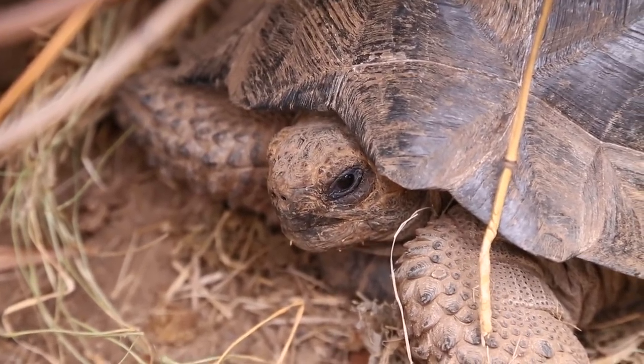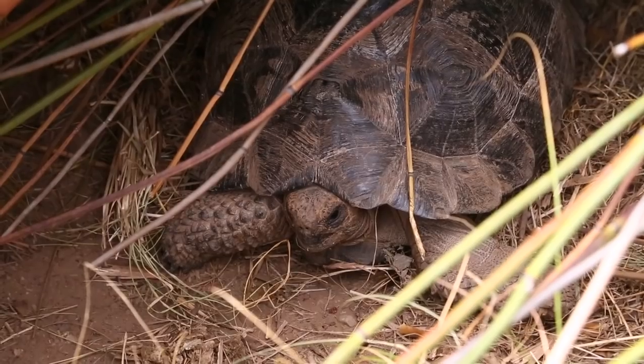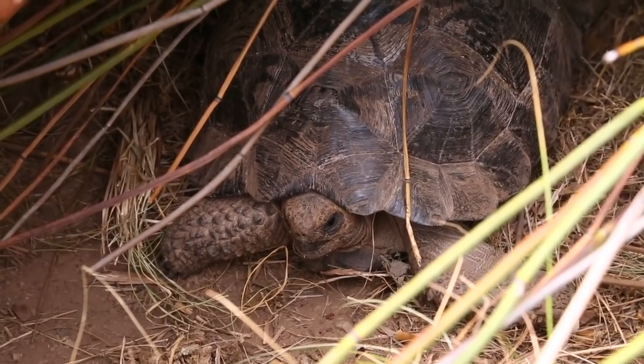How cool is this little guy? Unreal. Look at all the space they have — what an amazing facility.